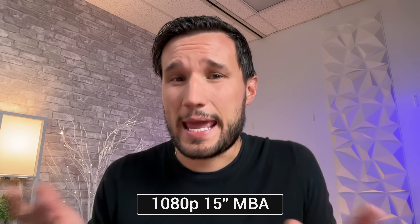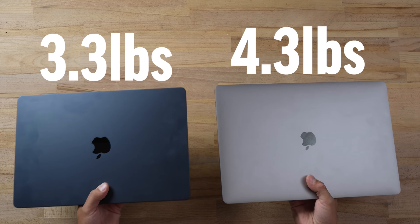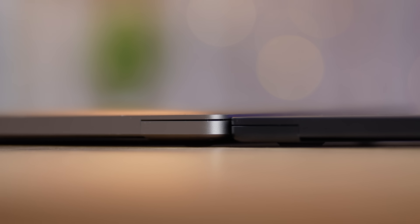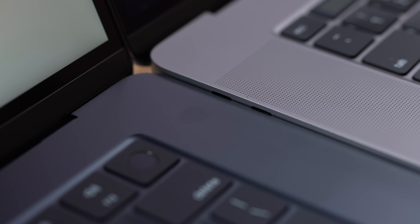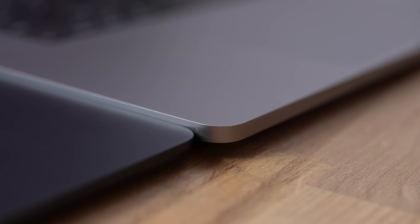As far as weight, the Intel MacBook is definitely a lot heavier — about a pound — but in the hand it feels like more than that. That's also because the 15-inch MacBook Air is thinner than the Intel version, and I love how thin and light it is.